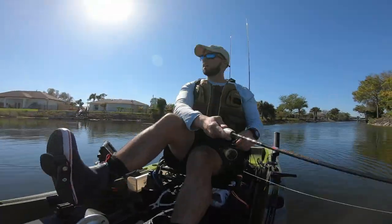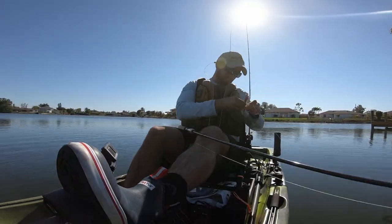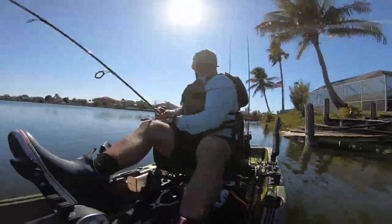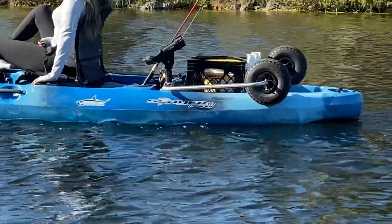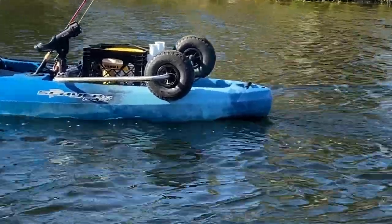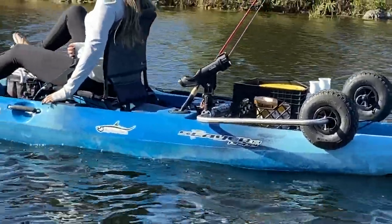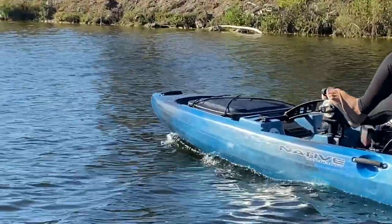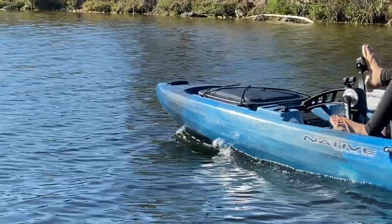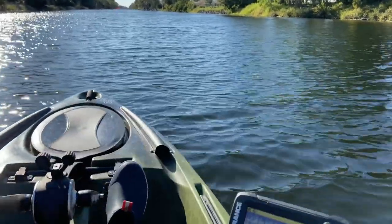Thank you guys so much for watching today's video. As we made our way back to the launch, we kept casting to the shorelines trying to locate more fish, but unfortunately we couldn't find anything else. Overall it ended up being an awesome day — we caught some peacock bass and some largemouth, and that was definitely the goal. As always, I want to thank every single new subscriber. I've been getting tons of new subscribers in the last month, so thank you so much. Make sure to leave a thumbs up, comment in the comment section below anything you guys want to see, and as always I'll see you guys on the next one.